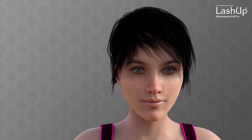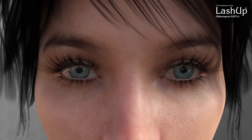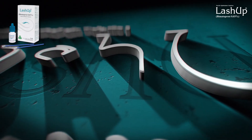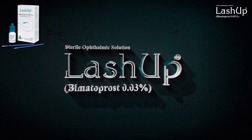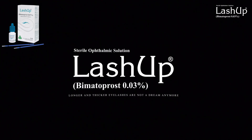Long and thick eyelashes are a symbol of beauty and femininity, and have a positive psychological effect. Lash Up contains bimatoprost, a synthetic prostaglandin.